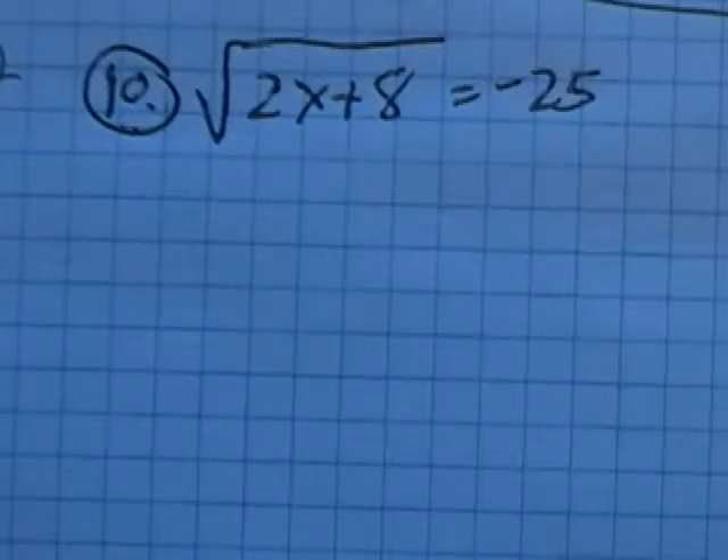Math 98, this is the final practice, problem number 10, and we are supposed to solve this.